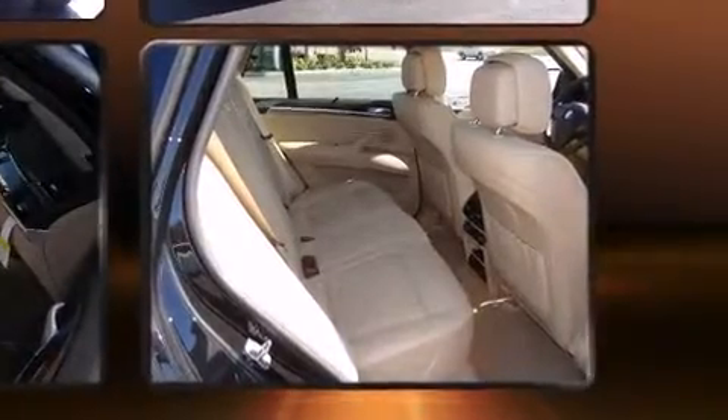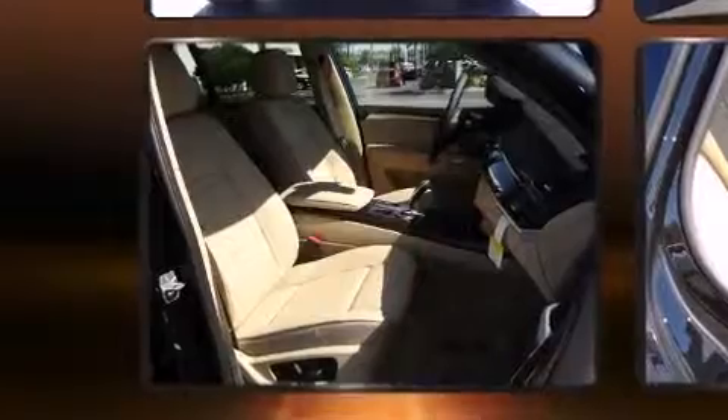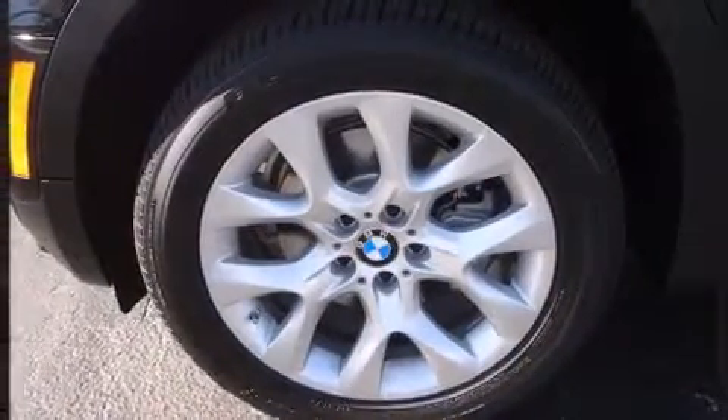BMW also prioritizes safety and security with features such as dual front impact airbags with occupant-sensing airbag, head curtain airbags, a security system, and four-wheel disc brakes with ABS.